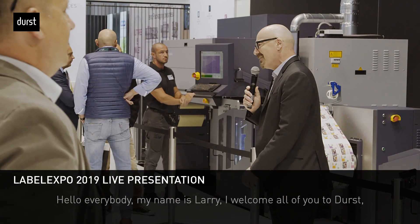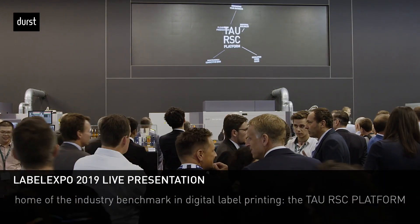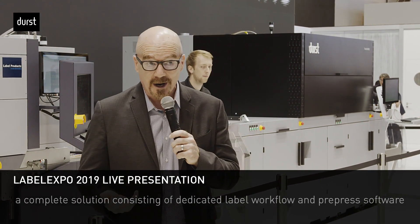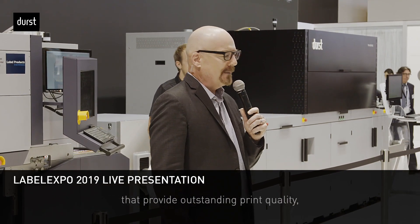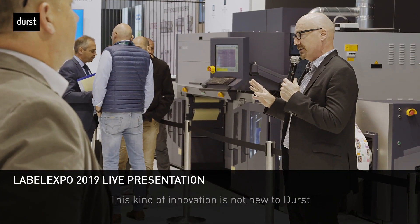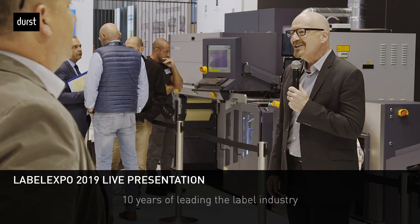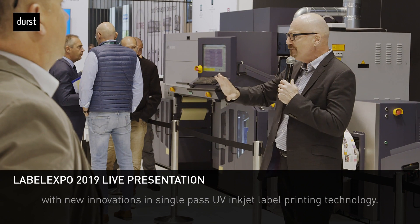Hello everybody, my name is Larry. Welcome to Durst, home of the industry benchmark in digital label printing — the TAU RSC platform: a complete solution consisting of dedicated label workflow and pre-press software combined with a range of high-performance UV inkjet presses. This kind of innovation is not new to Durst. Label Expo Europe 2019 marks our 10th anniversary — 10 years of leading the label industry with new innovations in single-pass UV inkjet.